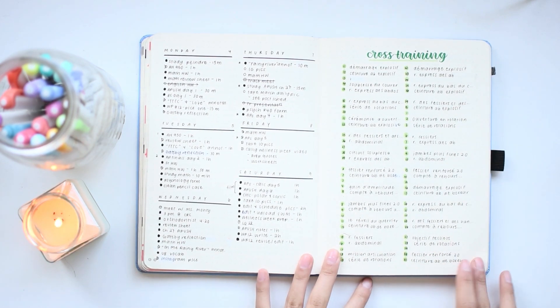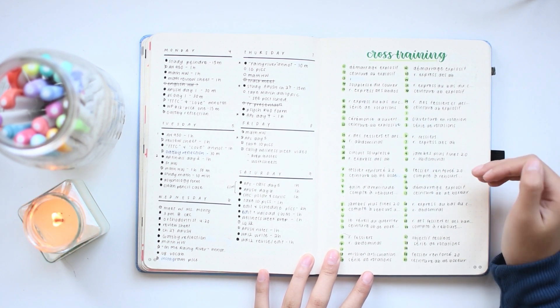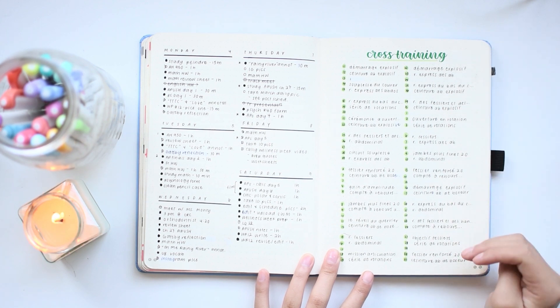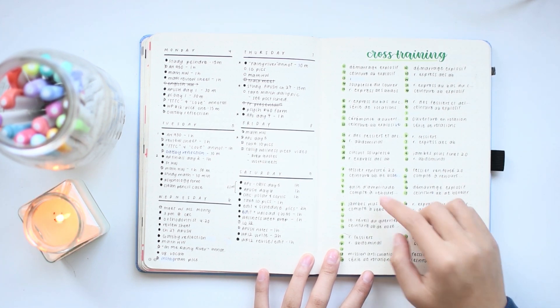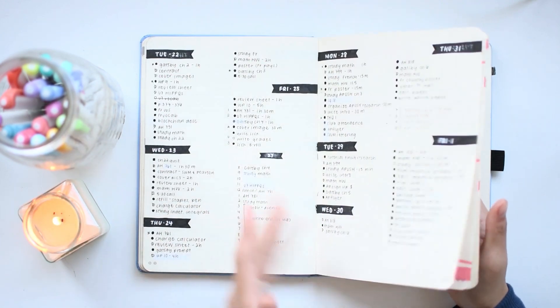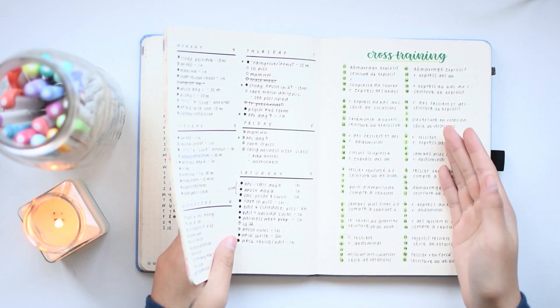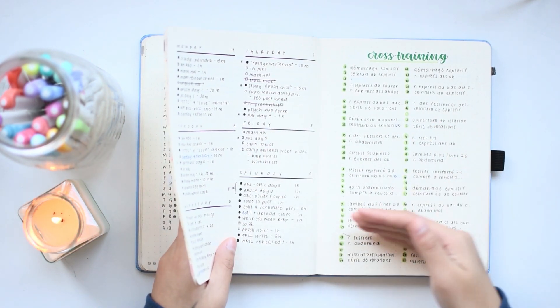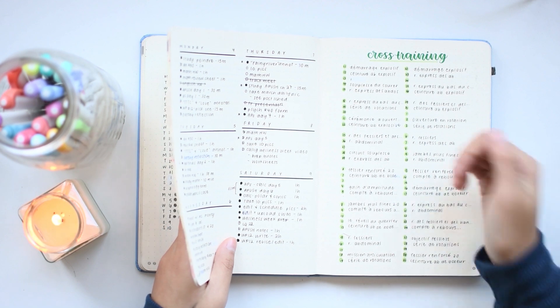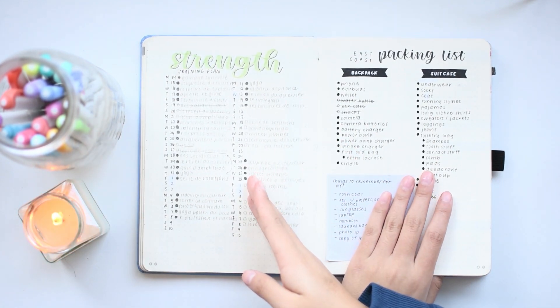Here is another cross training spread I set up. One thing I noticed is that when I set up spreads like these, where they're essentially a really long task list, I really need those circular checkboxes, because if they aren't there, I feel like it's just a bunch of text I can read instead of actually doing something. I need the checkboxes to keep me accountable.